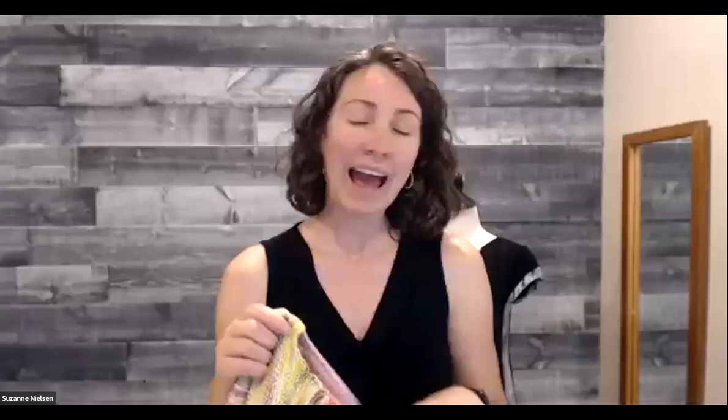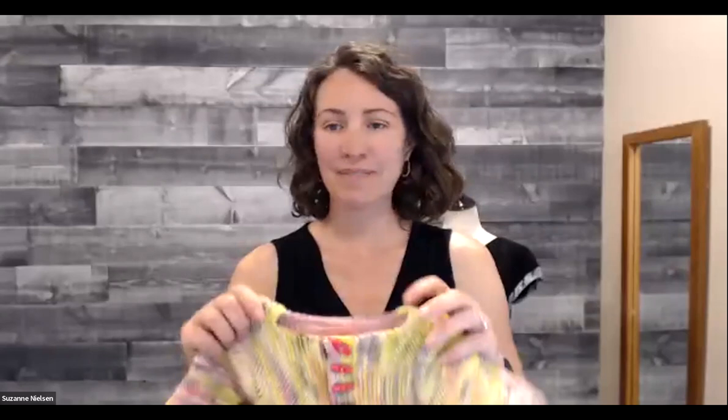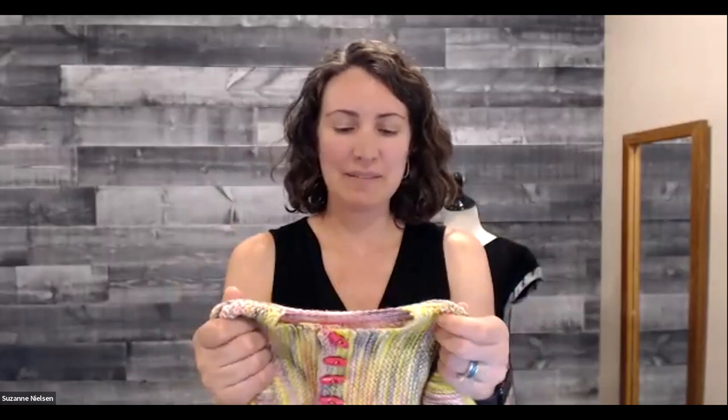If you haven't done one before, I highly recommend it. And if you have already done one, you can experiment a little bit more. This feels squishy like DK, but I've done it in fingering weight too — and in fingering it ends up more newborn sized.